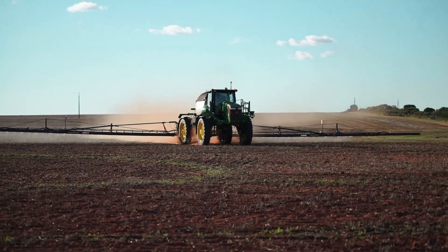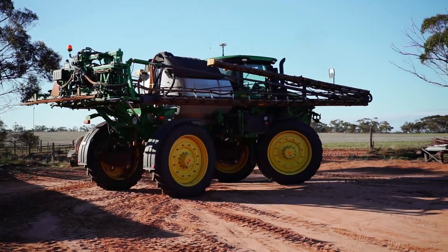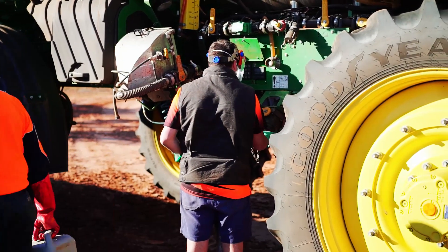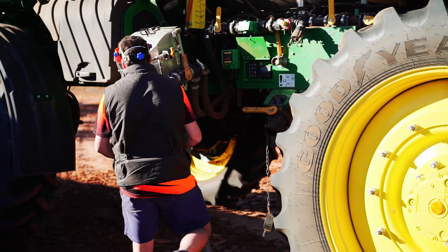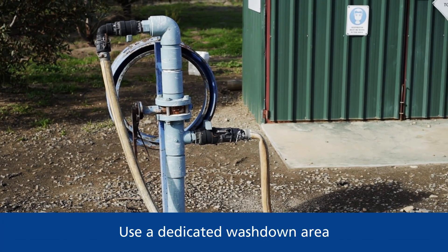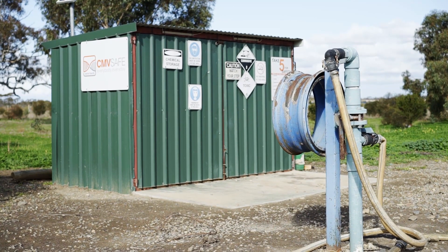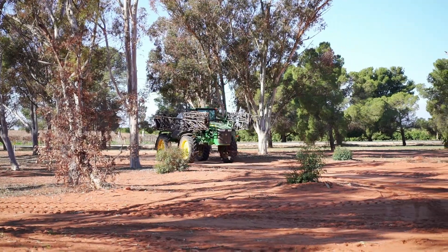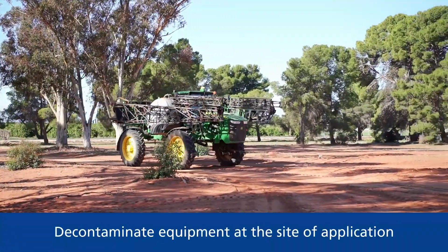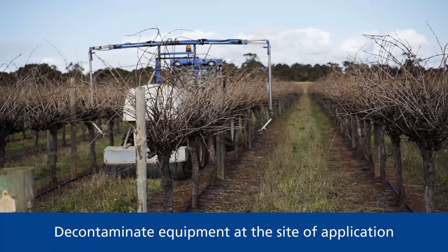Once you have finished applying a chemical or a drum has run empty, it's important that the equipment used to handle the chemical is decontaminated. There are two ways to do this: use a dedicated wash-down area such as a concrete apron next to the storage facility and collect the water in a lined evaporation basin or holding tank; or decontaminate the equipment at the site of application, shifting the working site frequently.